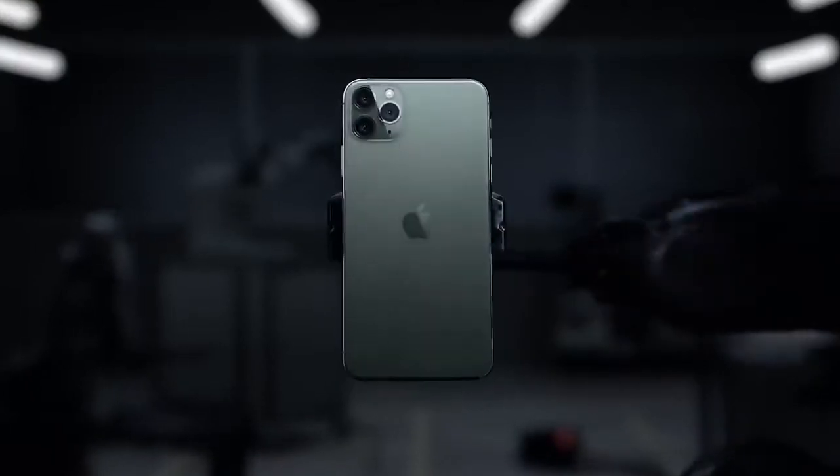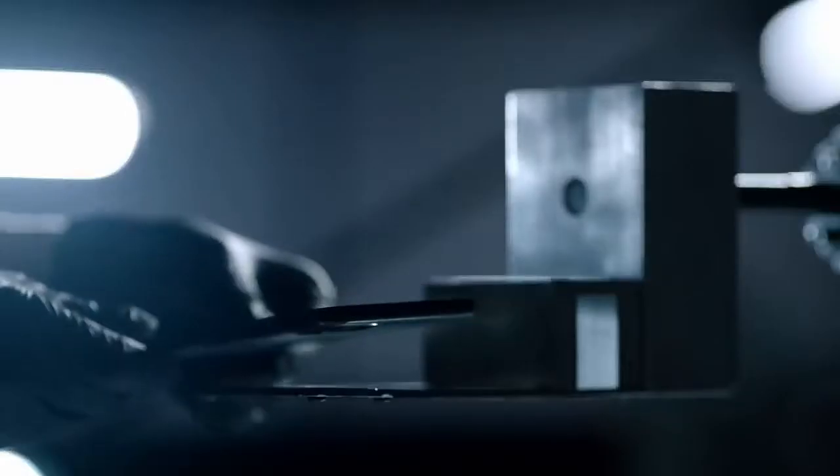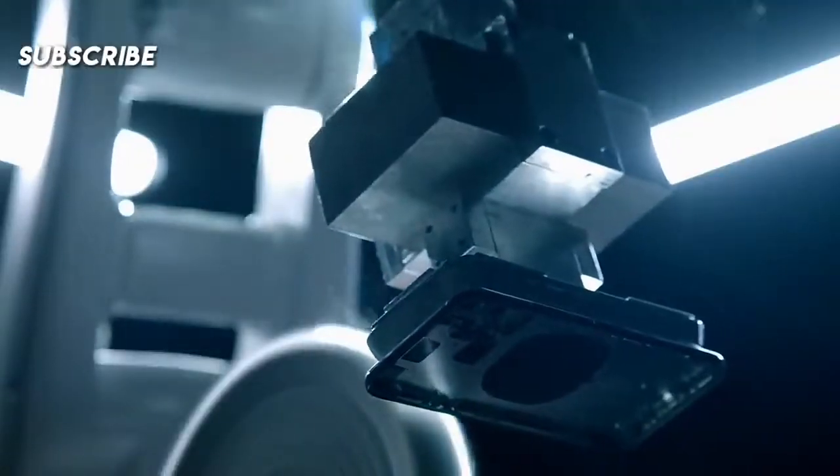Introducing iPhone 11 Pro. Every detail has been used as an opportunity to set new standards in design, quality, and engineering, ensuring it will deliver uncompromising performance in any situation.